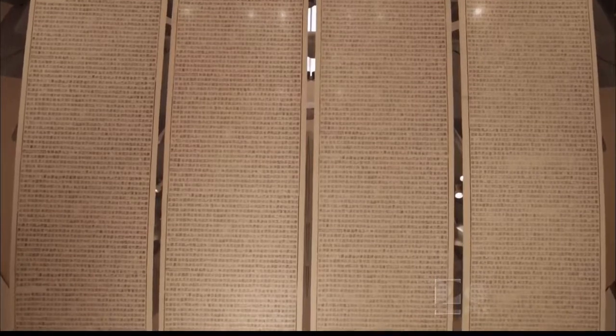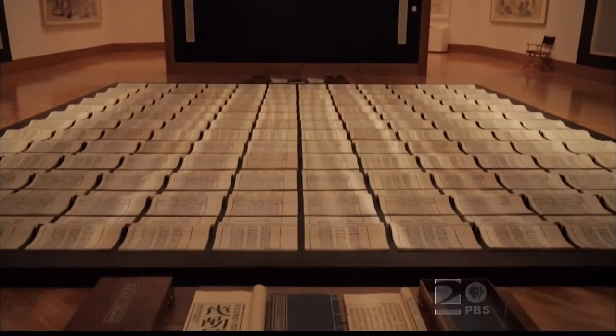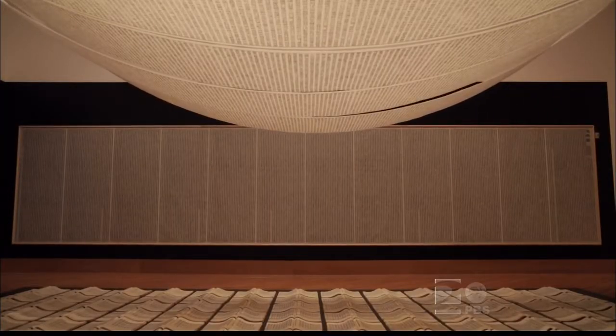One of my favorite works in the exhibition is Book From the Sky. That's a work I'm familiar with because I saw it many years ago at the Sackler up in Washington DC. I didn't know what to expect, and I hadn't heard of Xu Bing — this was maybe 13 or so years ago. And I walked in, and my first thought was: this is absolutely awesome.